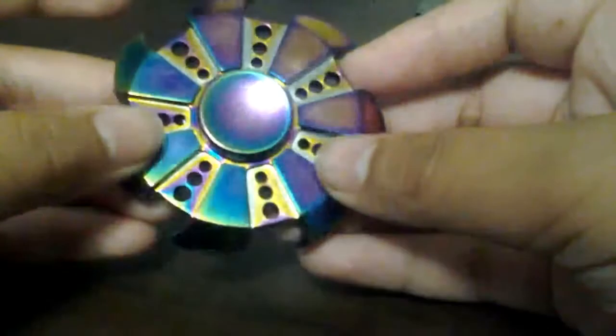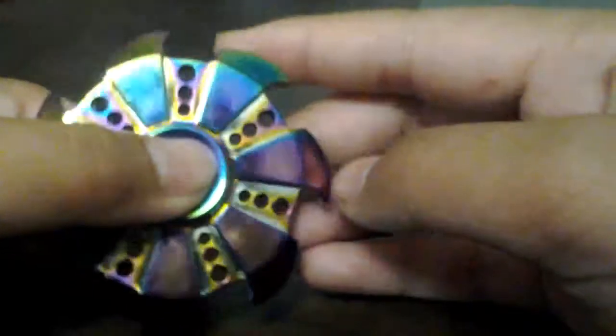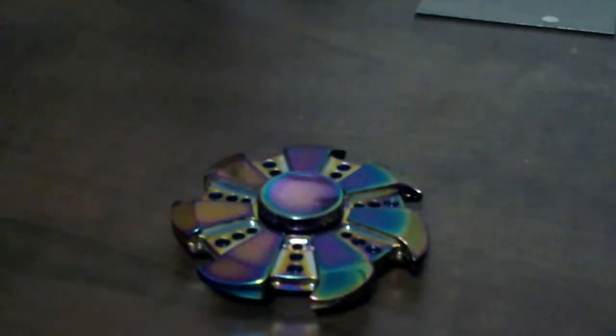...six, seven of these. It's shiny, rainbow, and it has these holes — pretty cool. Spins pretty long. Okay, so that's all I have for today. It actually came with the box, so that's all I have for today.